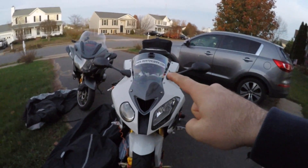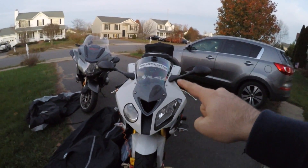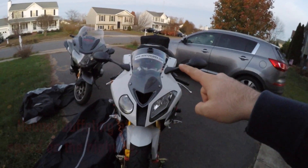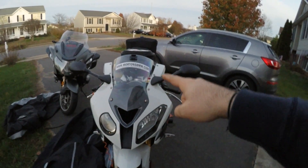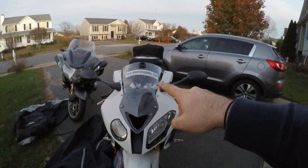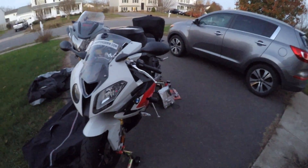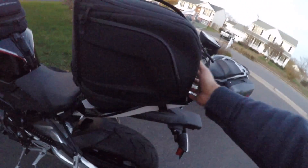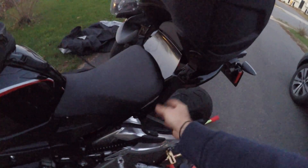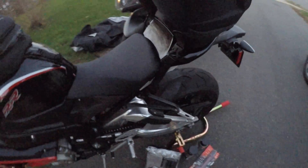I'm also considering getting a double bubble windshield because I'm getting a lot of buffeting, and the reviews I've seen for the double bubbles have been really good. Comment if you guys have the double bubble and what your opinion is between the stock windshield and the double bubble — I'd really like to hear your opinions on it. The tail bag connects with a strap that goes under the rear to keep it from flying off, and the straps on the front attach to the foot pegs.